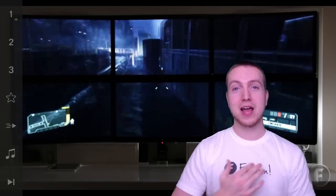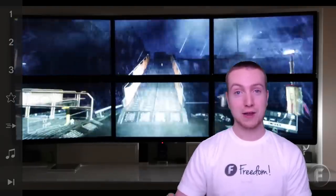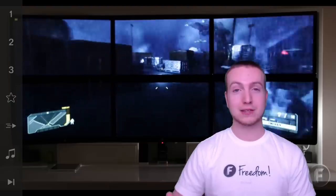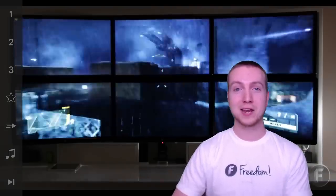Hi-Tech comes to Freedom. Have you ever wanted to know what six different monitors all hooked together in 4K looks like? Well today's your lucky day, but first let's introduce the Hi-Tech YouTube channel that just joined Freedom. Take it away, Connor.